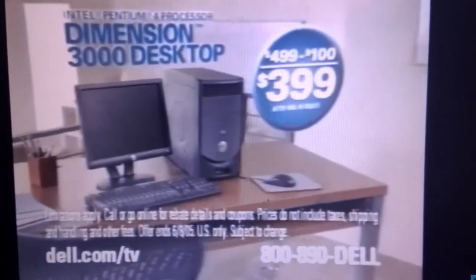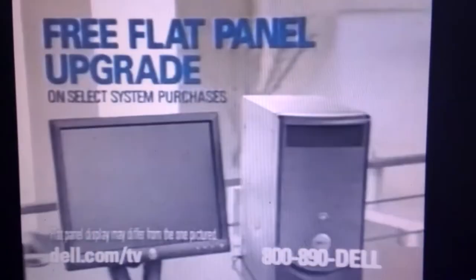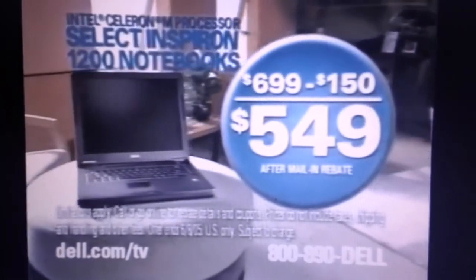This Dimension desktop with the power performance of an Intel Pentium 4 processor is $399 after mail-in rebate. Plus, get a free flat-panel upgrade. Notebooks start at just $549 after mail-in rebate.